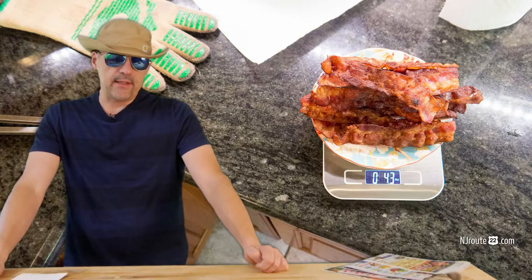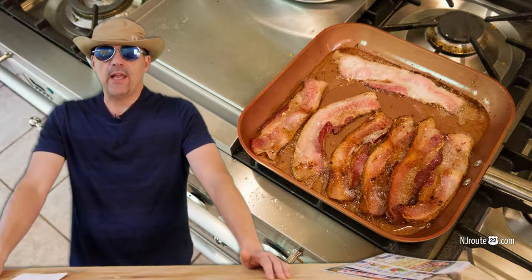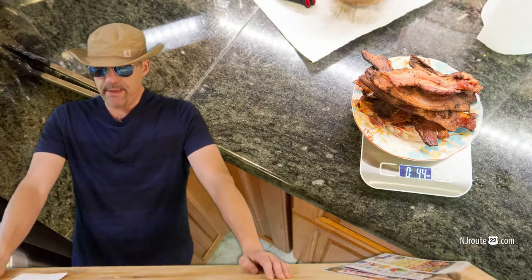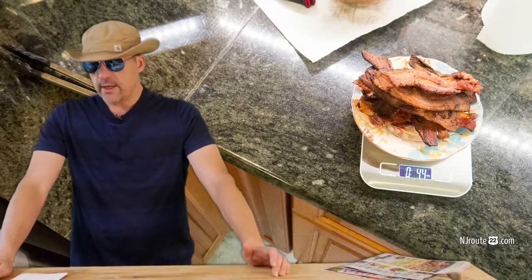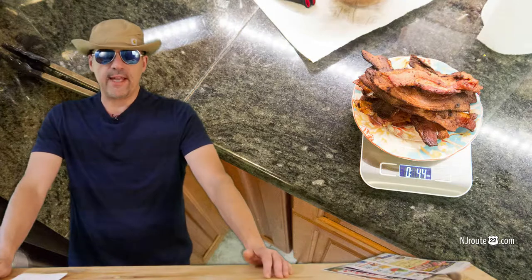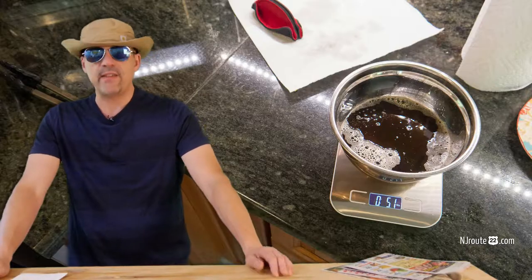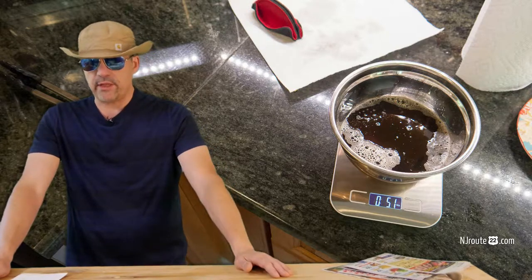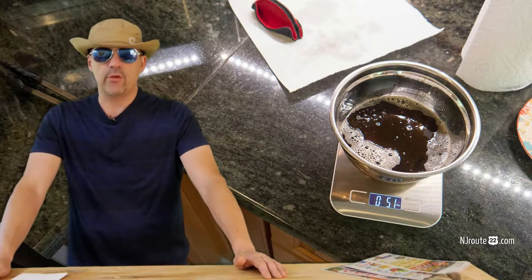Next I fried up the Leedy's thick-cut bacon. I thought this would definitely have a lot more food because it's thicker — but it wasn't the case. After frying up a pound, it was only 4.4 ounces fully cooked, which is again right around a dollar an ounce. And it had around the same amount of grease. So thick-cut or thin-cut, it doesn't really matter — you end up with around the same amount of cooked meat and grease.